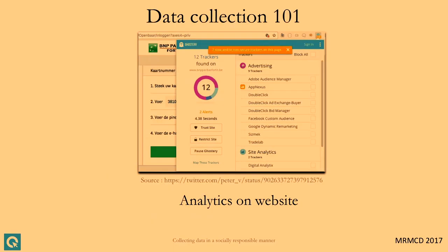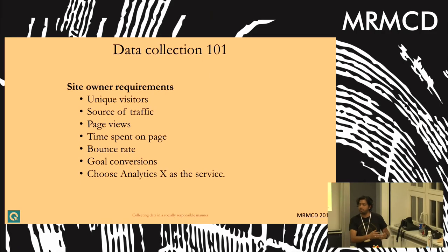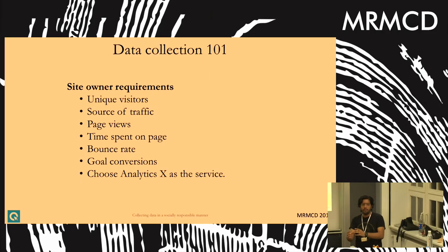Let's look at data collection 101 — the fundamental way of collecting data on the web. You have a website and need to measure your audience. These are the seven basic things anyone who owns a website — a blogger or a product-oriented company — would like to know: unique visitors, time spent on page, source of traffic, and so on. Instead of writing your own analytics system, you'd sign up with a third-party analytics company and put their script on your web page.